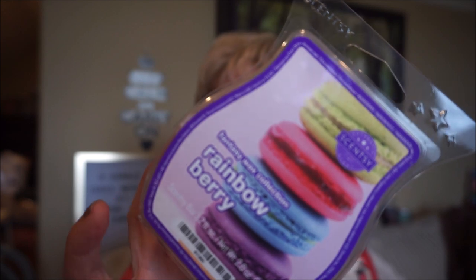Rainbow Berry from their Fantasy Wax Collection — this one was definitely just berry. I didn't get too much bakery; it was more just a mixture of berries with maybe a little sugar sprinkled on top. I did melt this in the kitchen and it just got lost, so I put it in a small room and it definitely did better there.